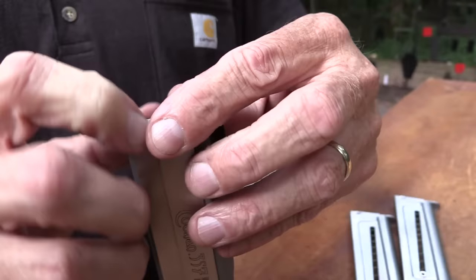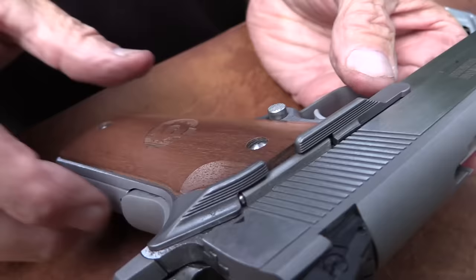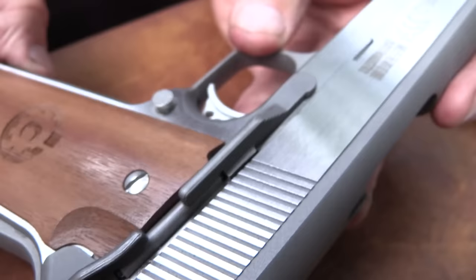If you know and are familiar with 1911s, you can't hate it - even though it's just a little different, some of the parts are interchangeable and some are not. It's just pretty cool.